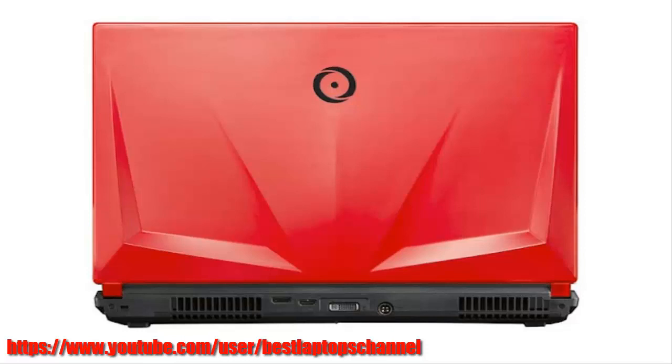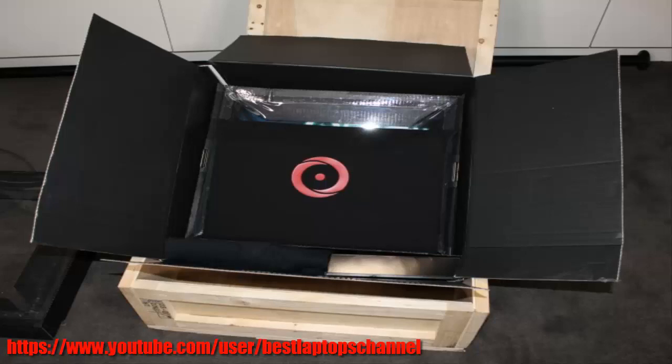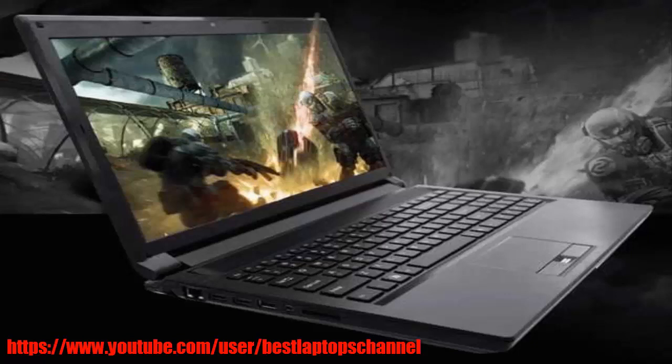How time flies. It was only last November that we laid hands on Origin's EN17s. Now the gaming laptop is back, pumped up with Intel's best mobile CPU, the Core i7-4940 Extreme Edition, and Nvidia's absurdly powerful GeForce GTX 780M, which comes with 8GB of memory all its own.